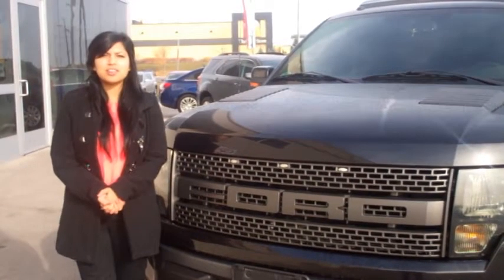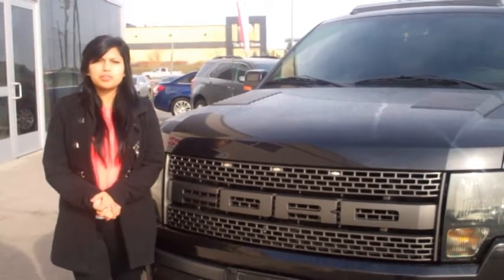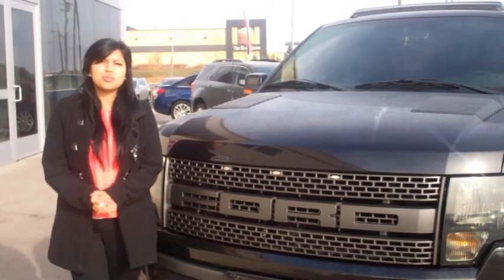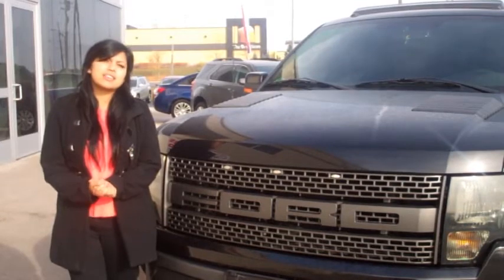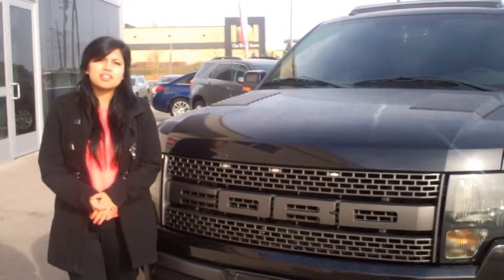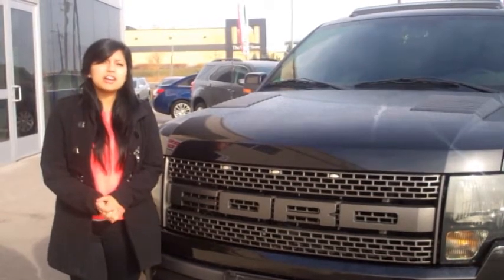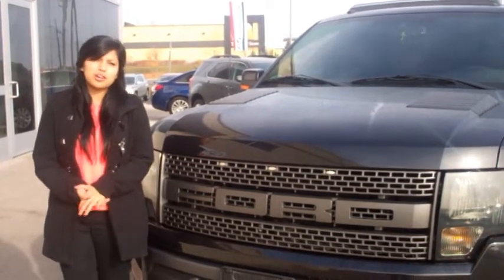We're here at Queenston on the Mountain looking at this week's feature used vehicle, this 2010 Ford F-150 SVT Raptor. It has 68,126km on it and it is a part of our Queenston Certified Select Series. Under the hood it has a 5.4L Flex Fuel V8 engine. This is a rare and unique vehicle and it has some great features which we'll look at throughout this walk around.